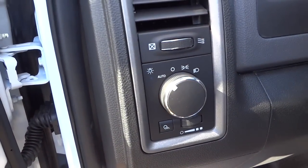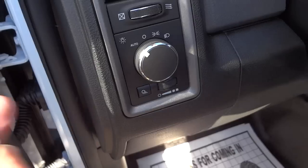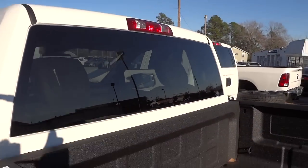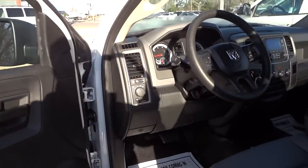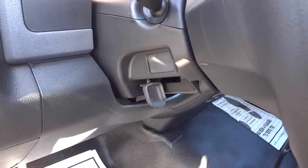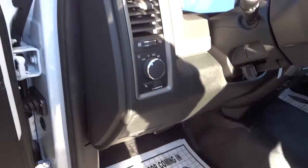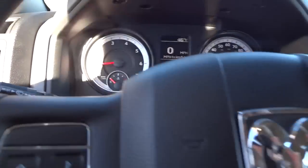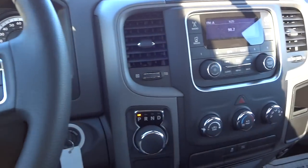Do you have automatic headlights? Here's the dimmer switch. This is a cargo light — pushing that will turn on a light that will illuminate the entire bed at nighttime. You have tilt steering. Very comfortable seats — all Rams have very comfortable seats.